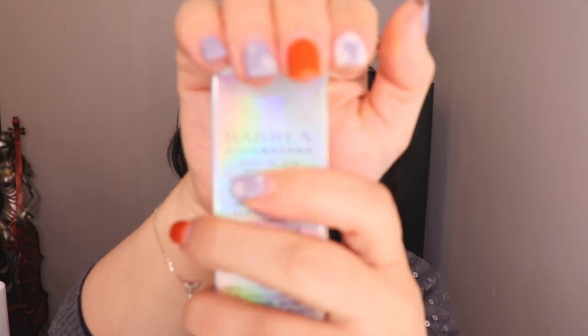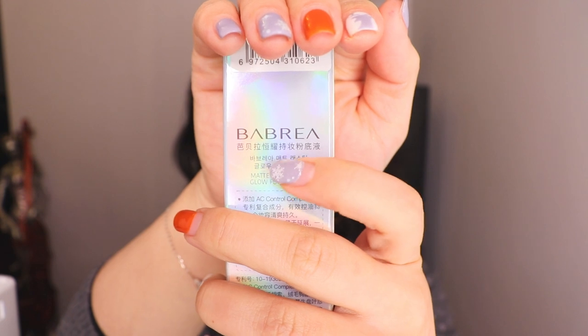The next one is a foundation — I think this foundation comes with something. Let me find it — same brand. Bear with me, it comes with two samples and a beauty sponge. This is from the brand Barbara — I think that's probably how it's pronounced.